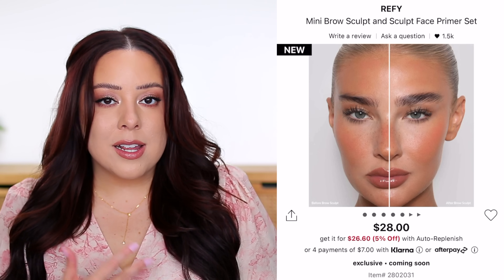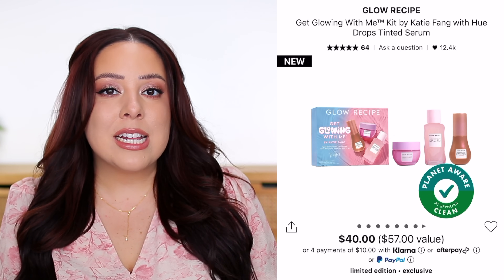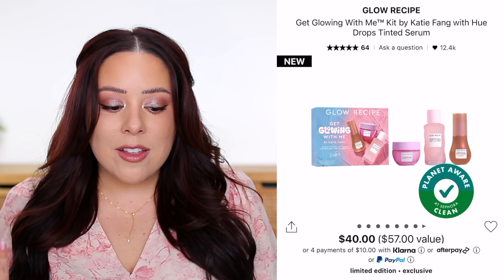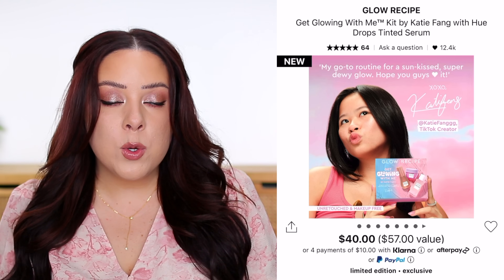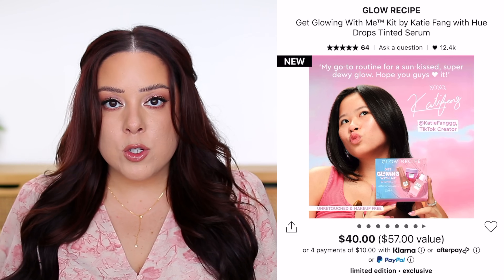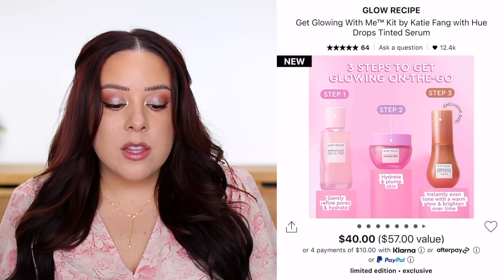Glow Recipe has a new kit in collaboration with a TikTok creator named Katie. These are her get-ready-with-me essentials. You get the Watermelon Glow PHA + BHA Pore Tight Toner — worth $9.32 (though they sell a mini for $16), the Plump Plump Hyaluronic Cream — worth about $15.76 per ounce (mini sold for $21), and a mini Watermelon Glow Niacinamide Hue Drops worth $12.96. Total value is about $38.04 price-per-ounce, or $49.96 based on mini retail prices.